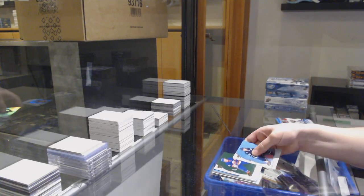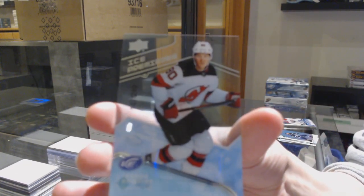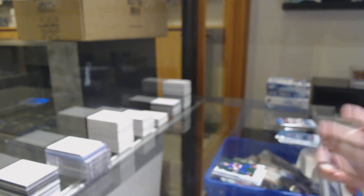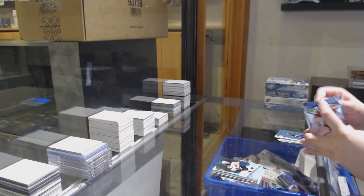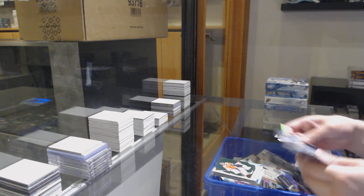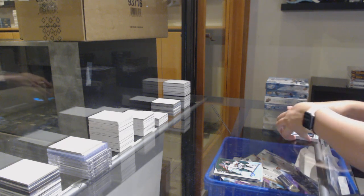Green for the Islanders, Matthew Barzal, $2.49. Ice Premieres for New Jersey, Jesper Boqvist. Green for Philly, Carter Hart, and $4.99 Kapanen rookie for Minnesota.